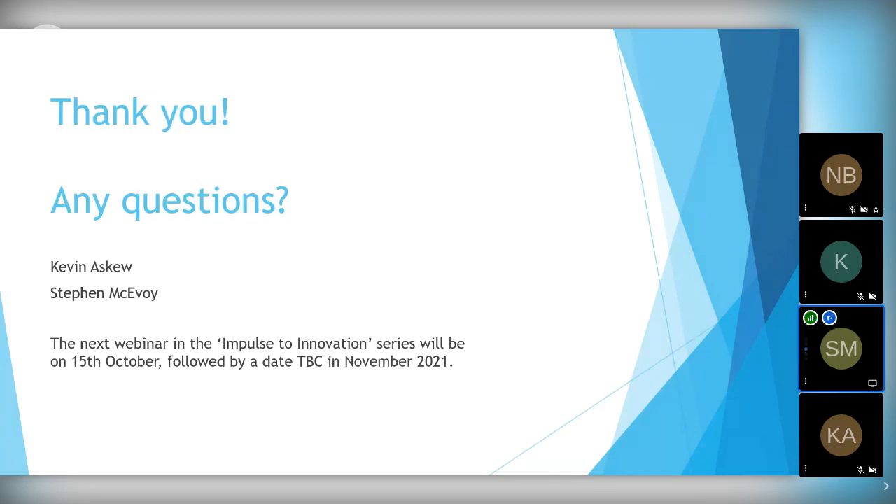I'll just make a point that the next webinar in this series, Impulses to Innovation, is on the 15th of October — Michael Bradley will be talking about air hoods, which were quite an innovative thing through this last lockdown. We have another date to be confirmed in November. If there are any questions, please send them to me or Kevin in the chat.